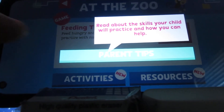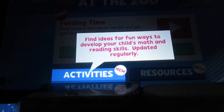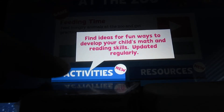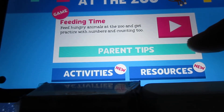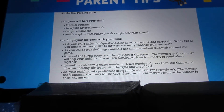You can tap the screen here to see the parent tips. You can pause and read the words off to yourself to see what there is here. It says: find ways for fun to develop your child's math and reading skills, updated regularly. There's another option here too. This is the first time to see PBS Kids Games on my channel. When you're done reading, you can just tap the screen. Going to parent tips shows what's on the screen.